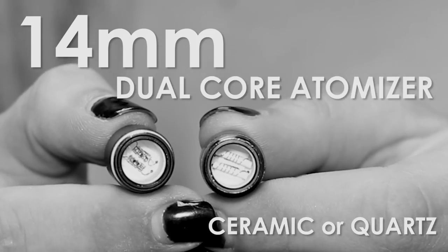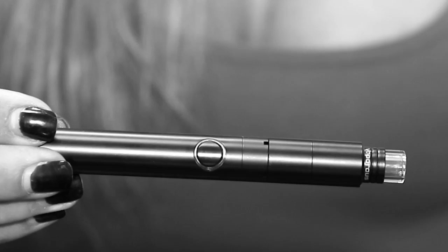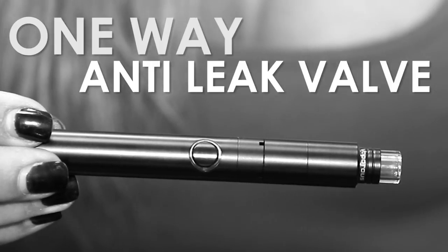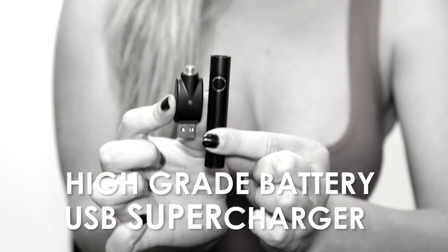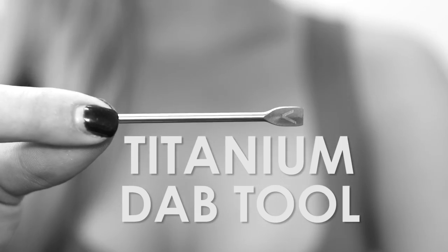Dual core itemizer, one-way anti-leak valve, high airflow design, high-grade battery and USB supercharger, titanium dab tool.